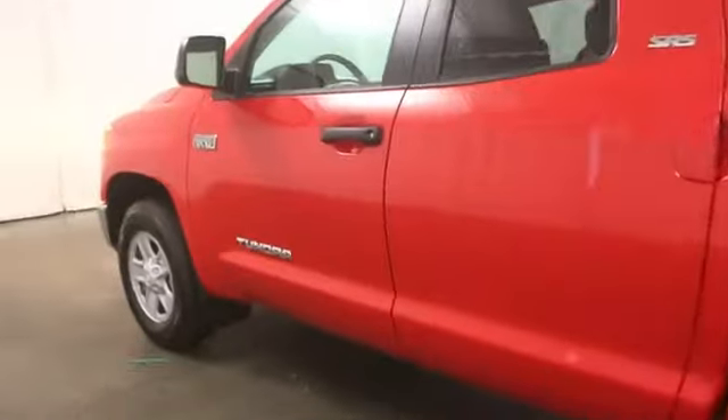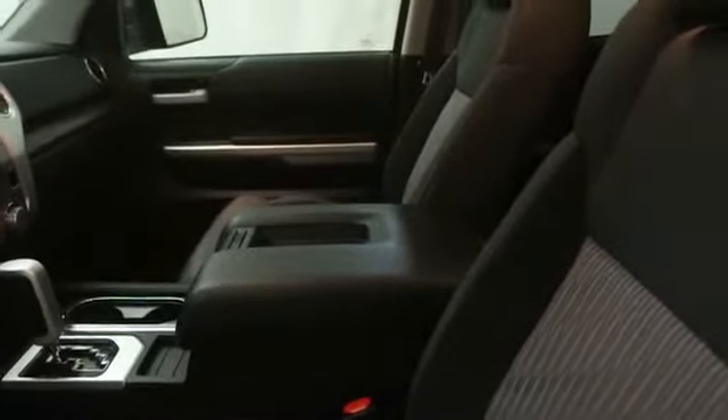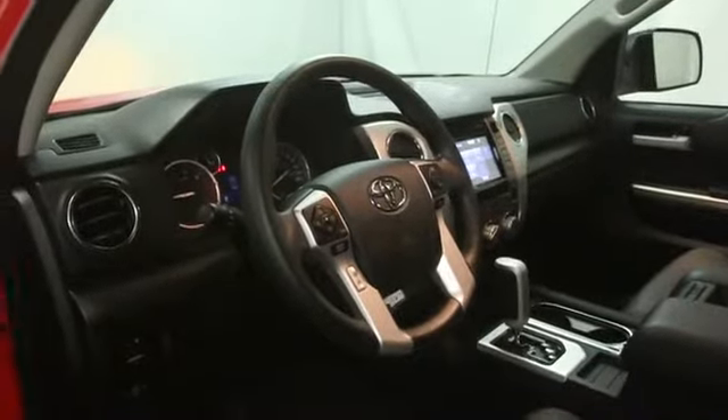With a towing capacity of up to 10,000 plus pounds and a payload capacity of over 2,000 pounds, the Tundra is the perfect mix of power and efficiency. This vehicle has less than 800 miles.